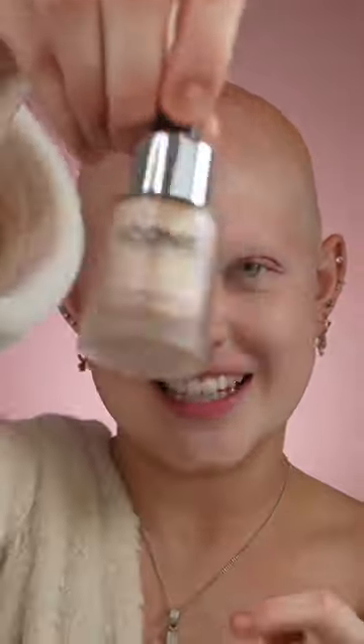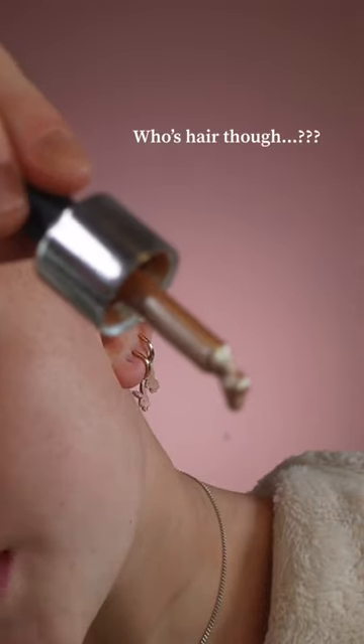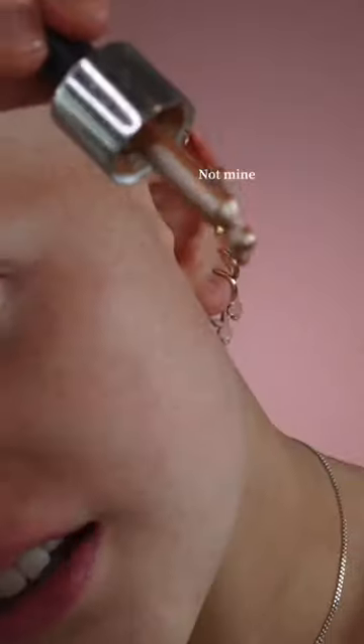Steps to my makeup routine — I start out with a base. I've had these drops for like ancient years, but it's the iconic London Luminizing Drops. There's a piece of hair in it, which is gross.